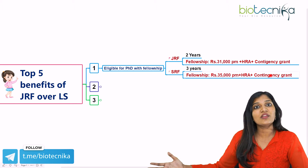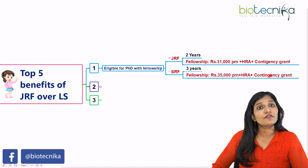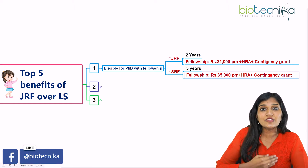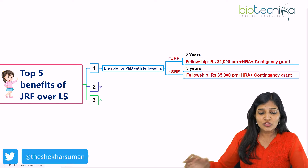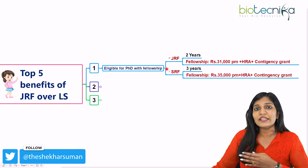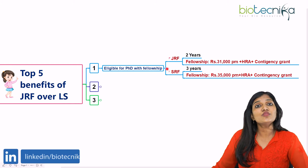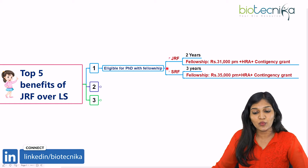If you have your LS, you can go and join as an assistant professor in a college, but you definitely have to finish your PhD to become eligible for an assistant professor position in a university. So this fellowship is definitely going to make you enter into a PhD program. JRF has a greater benefit when comparing with LS.